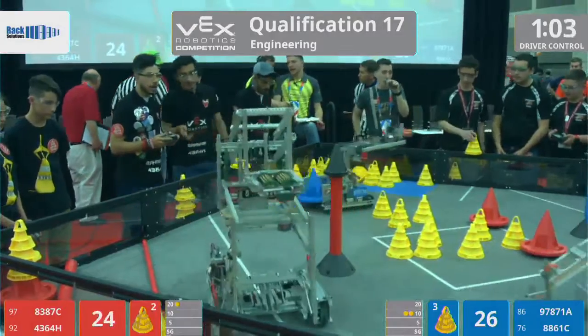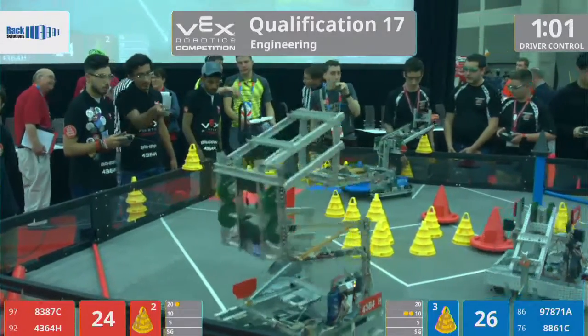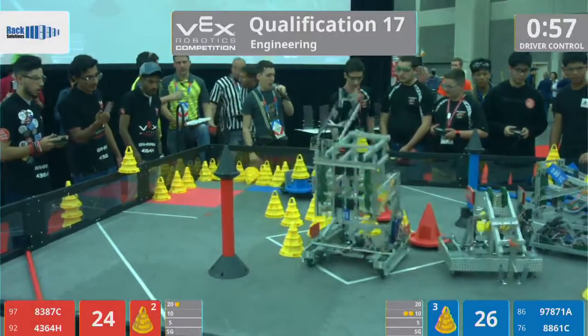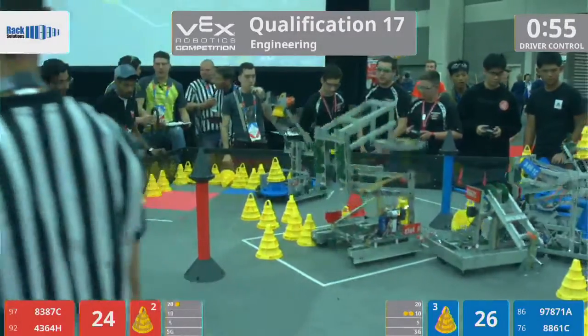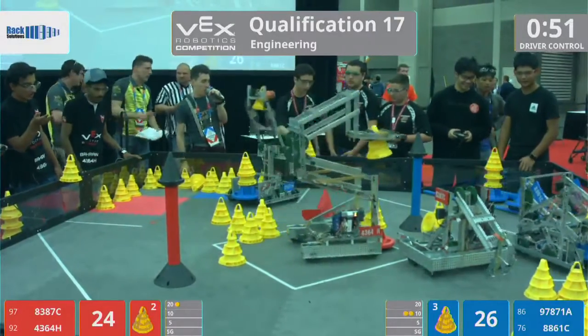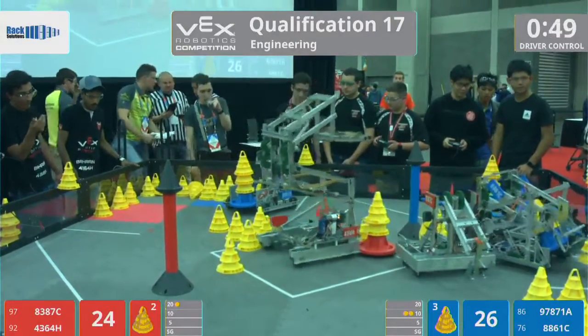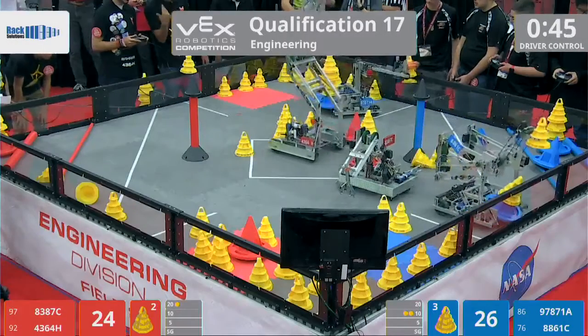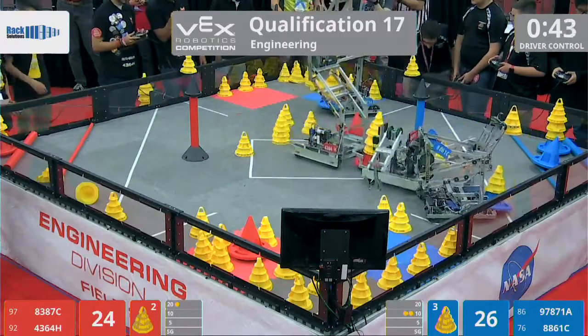Now, with just over a minute left, we see red has a 20-point goal in that zone. Now driver loads are going on from our friends from New York, the Roverines, being loud and proud in the cheering section. I appreciate that.